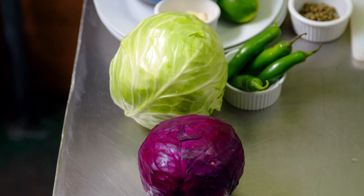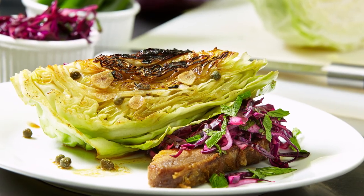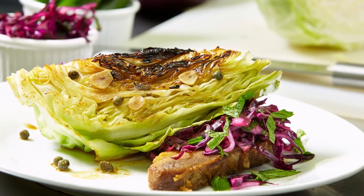They'll showcase green cabbage and purple cabbage in two different ways: one will be a seared cabbage, treated like a steak, and the other will be a simple raw shaved Latin-flavored coleslaw served on the side.